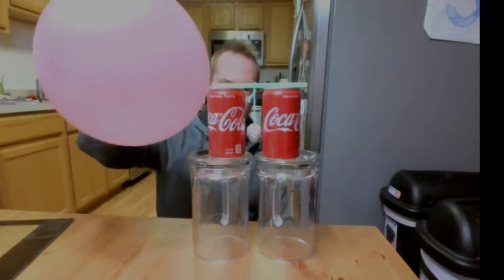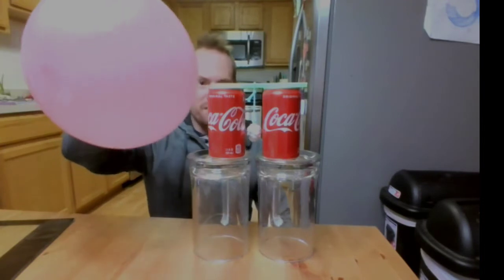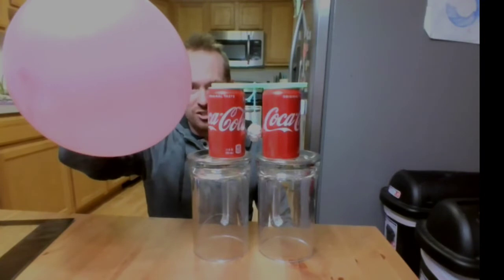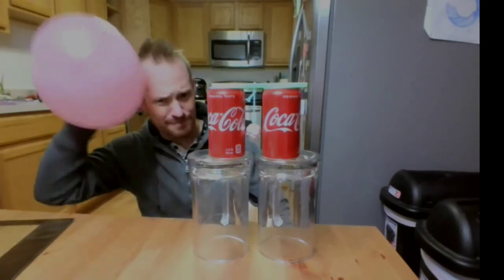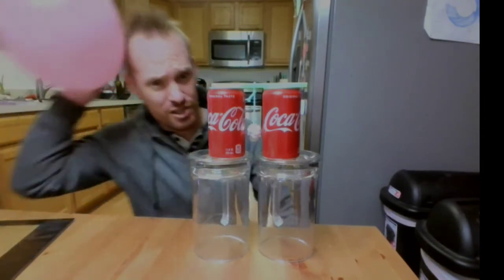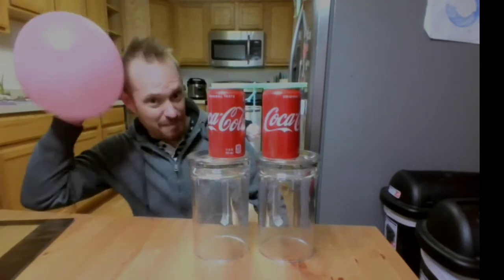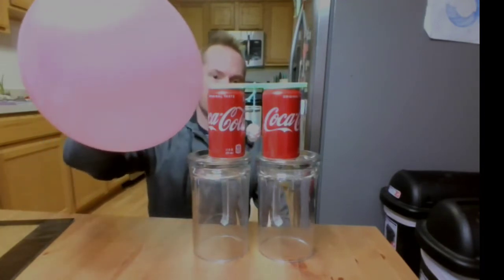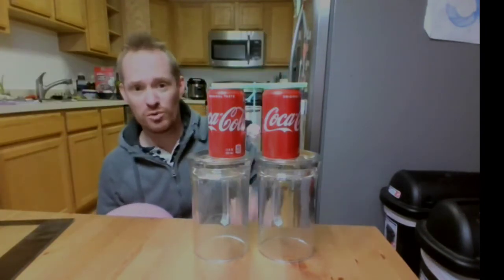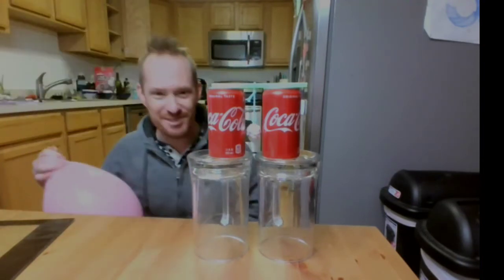From charging up a balloon, you can see they will go back and forth just based on the charge being delivered from the balloon — it's trying to balance the charge. Human hair wants to be positively charged, so by rubbing like this I should be giving the balloon a negative charge, and it's then passing that negative charge to the can, which is trying to deliver it to the other can by creating equilibrium.